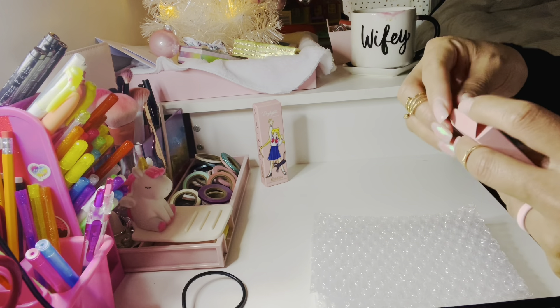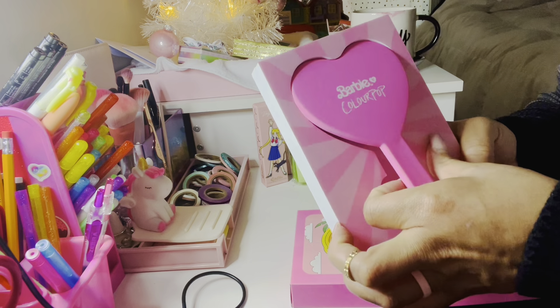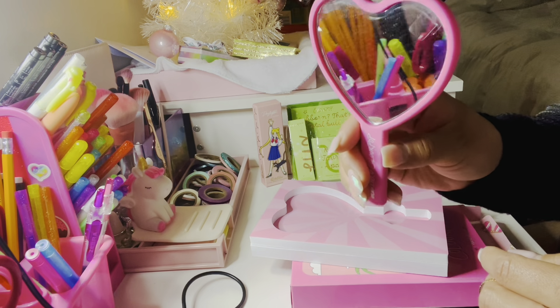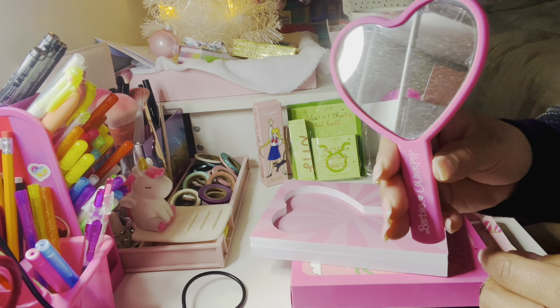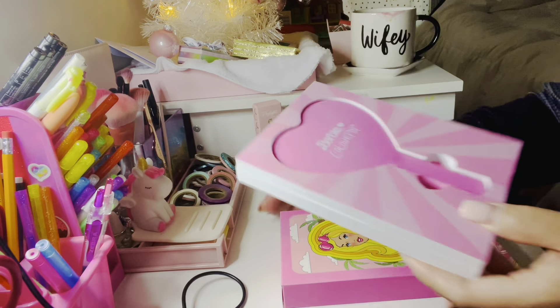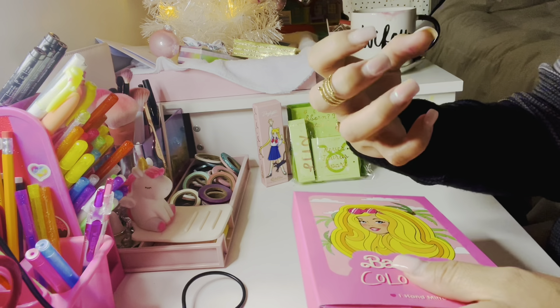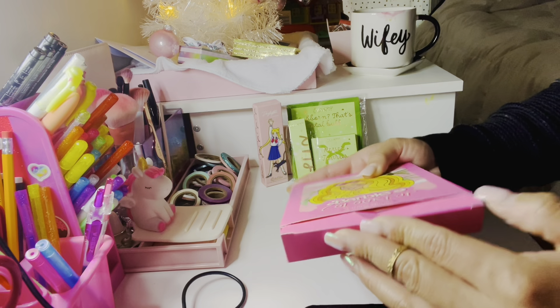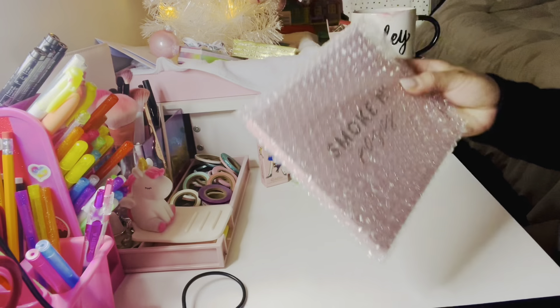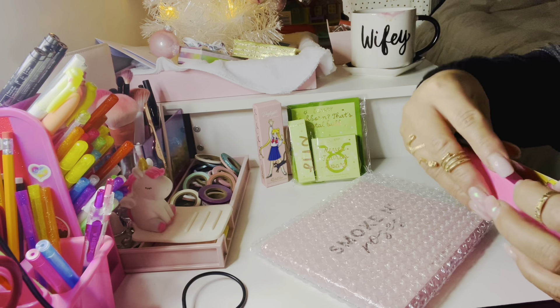I'm going to give that to her for Christmas along with some other goodies. This one I was really excited about — I thought it was gonna be bigger but I'm actually glad it's not, because two videos ago I showed you guys my lobster mirror from Friends. Look at my stuff on the other side — yeah, it's matte. That lobster mirror from Friends is really big and sometimes it's like I can't hold it comfortably.